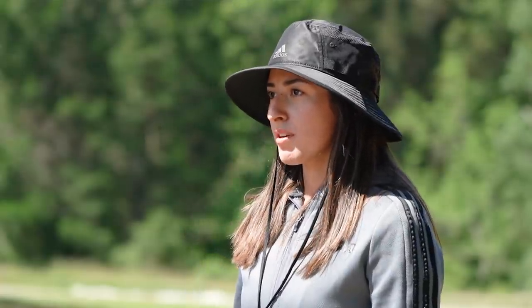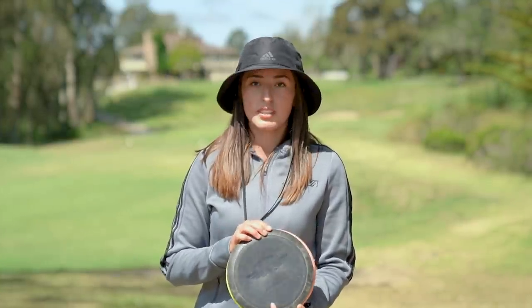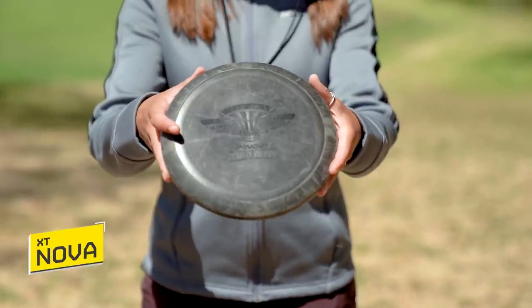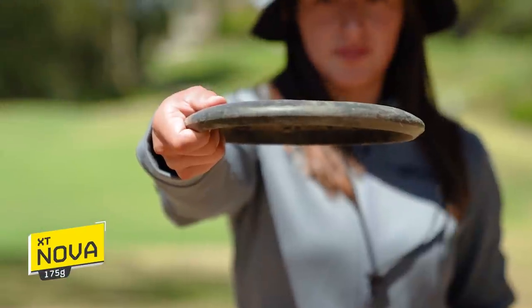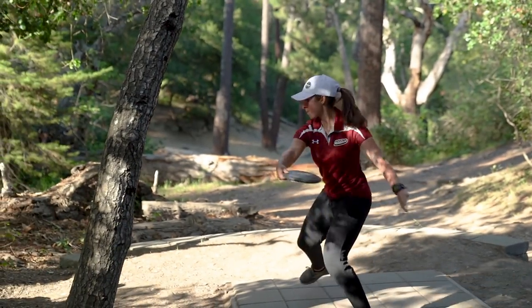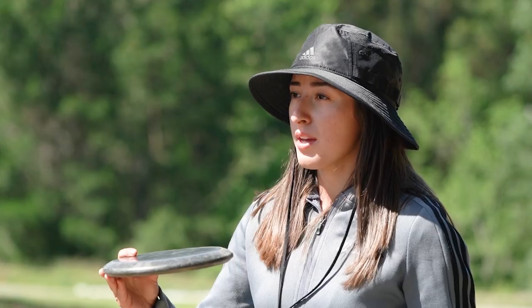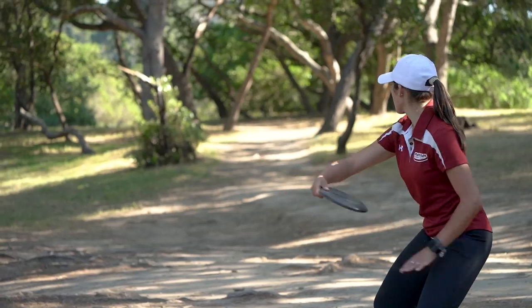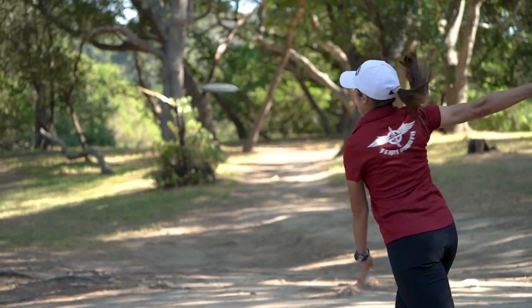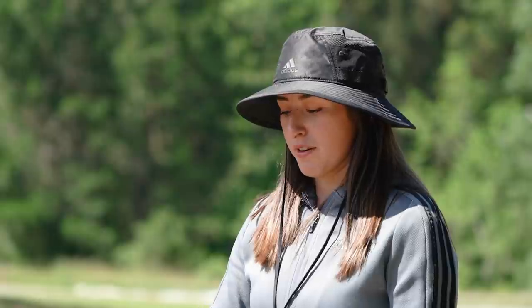Now we are going to move on to the throwing putters. I carry three throwing putters. My favorite disc, I think, is the Nova. Shout out to my brother — he gave me this for my 22nd birthday. The Nova was one of the most challenging discs to throw, and I think that's why I like it so much, because I always push myself to throw it. It's very touchy, but when you throw it on a straight line or a little bit of hyzer, it's going to hold anhyzer.